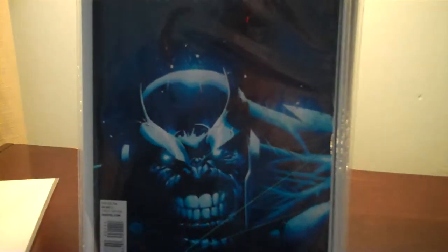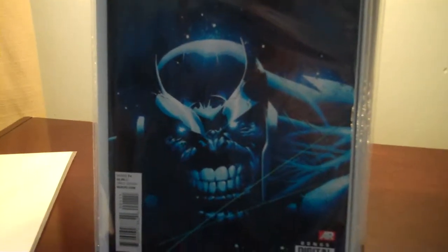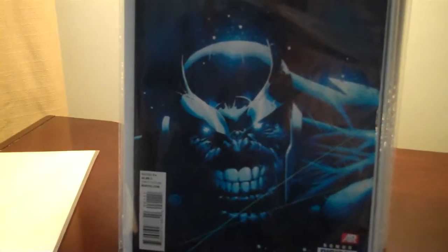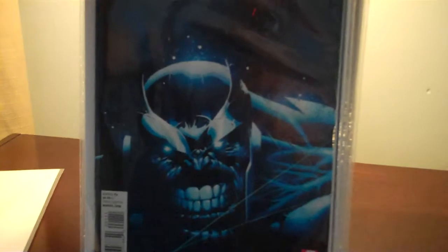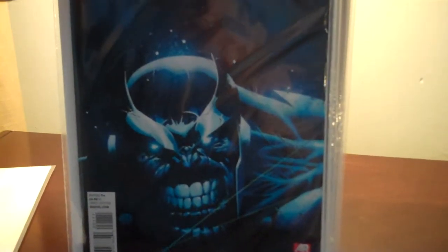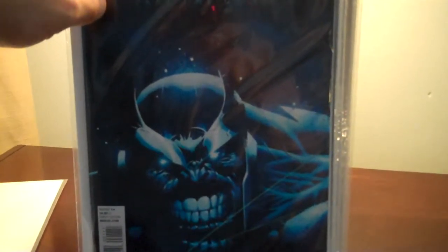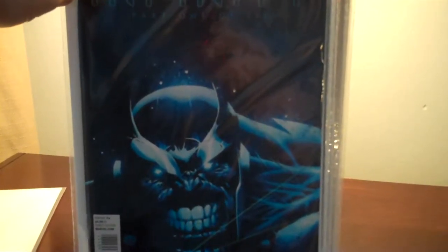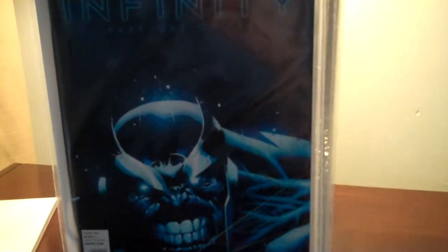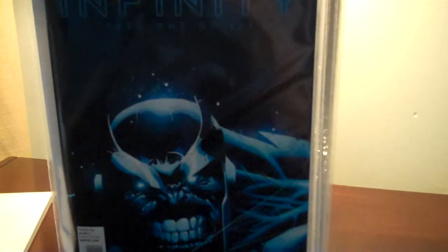I also picked up Infinity part one of six for the new Infinity series, which everybody's probably talking about. One thing — it's a five-dollar cover price — but I have to say it is a thicker book. I read it and it was very good. I think I will continue to pick up the rest. It seemed pretty interesting to me, and you definitely get your money's worth at the five-dollar cover price.